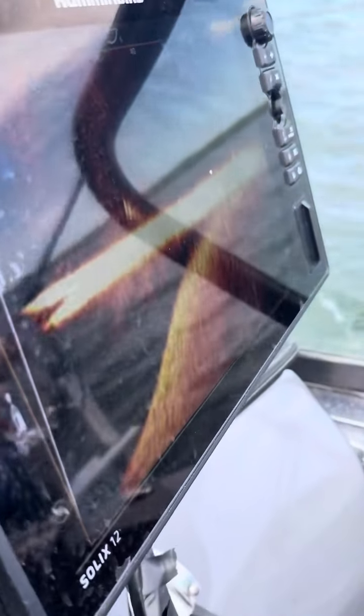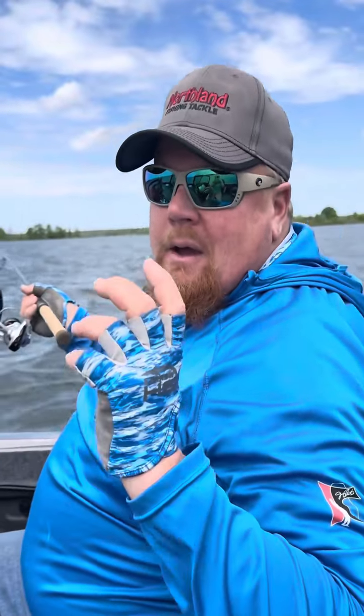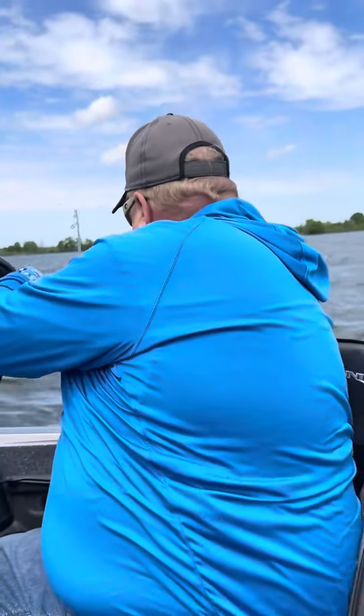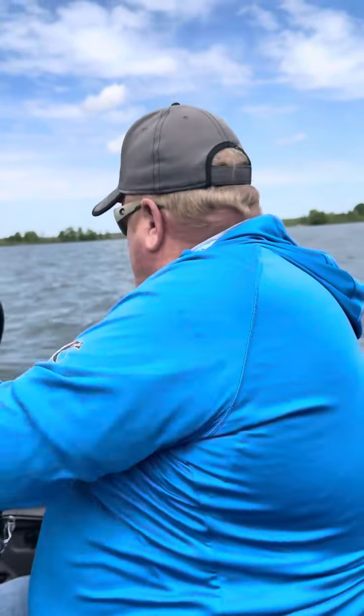Here's a fishing report right now. Walleyes are biting. When the wind blows, they bite, and all the area lakes are on Leech, Cass, and Winnie, and it doesn't get better than this. We had a slowdown there when we had the cold front. We had a lot of rain, so a lot of those accesses you couldn't get in on, you can get in on now. Some of the waters have come up two feet, so I love high water.